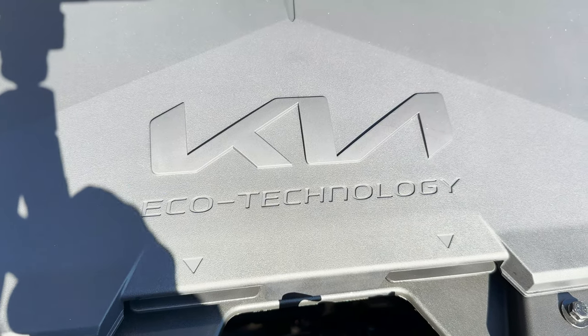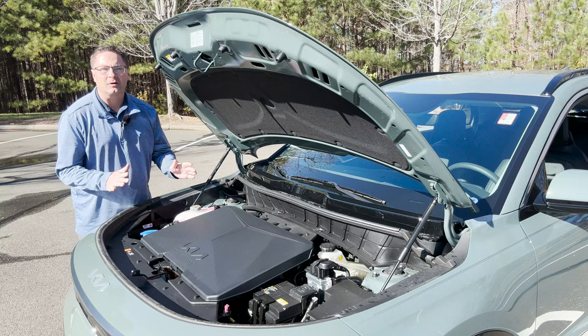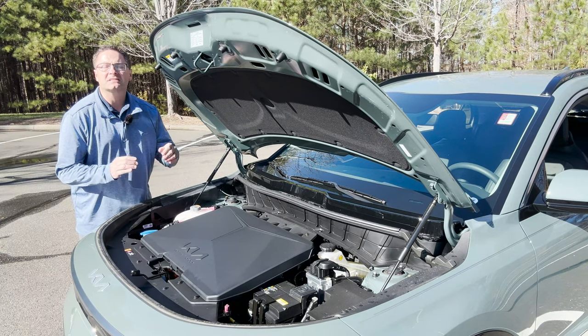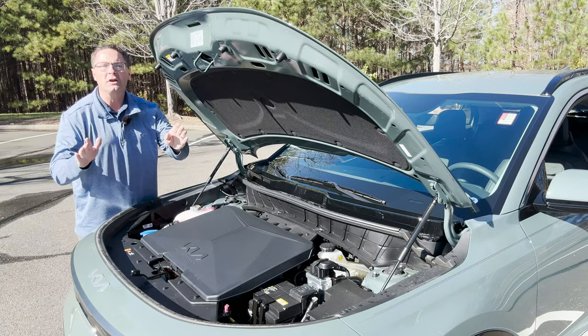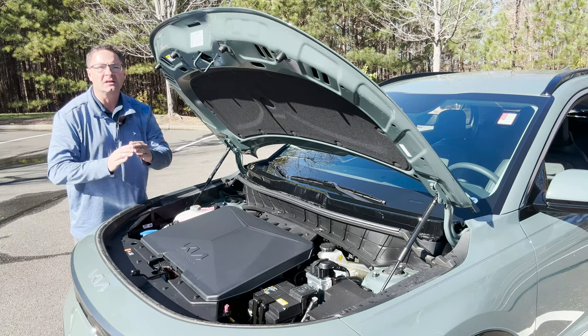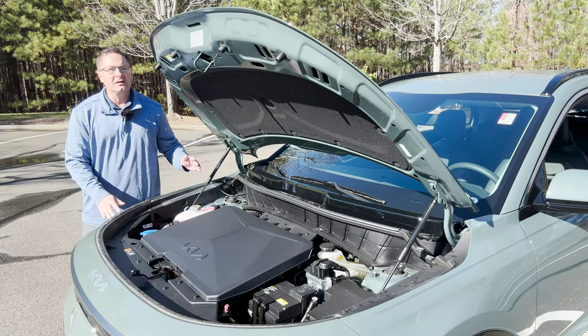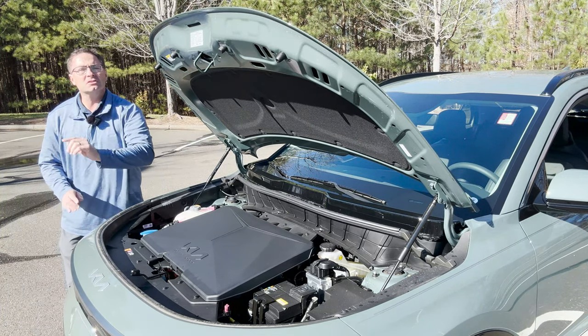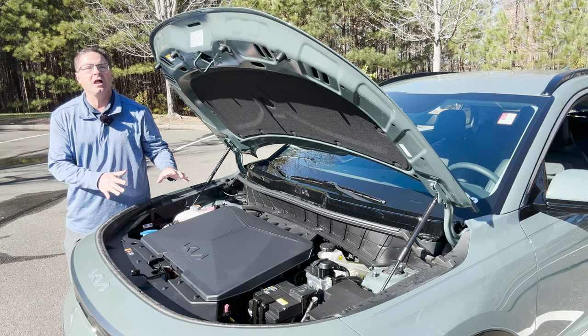Kia Eco Technology. This uses a lithium-ion polymer drive battery. You can get zero to 60 in 7.1 seconds, 201 horsepower, 188 pound-feet of torque. As far as acceleration, it's not the fastest — it's not a drag car — but it'll swiftly get you up to speed, and it does it probably a little faster than you might expect. It's EV, electric after all.